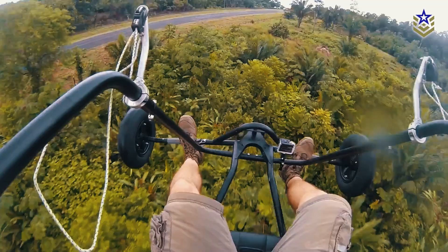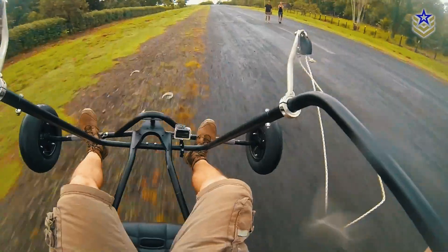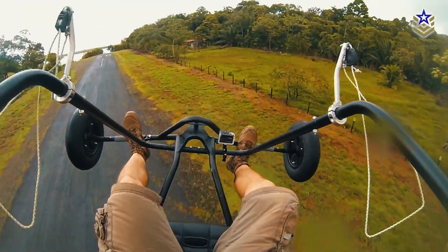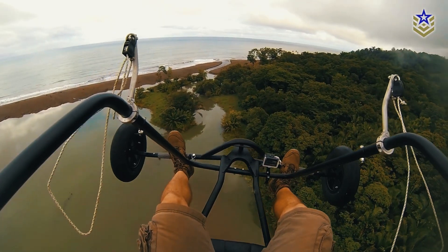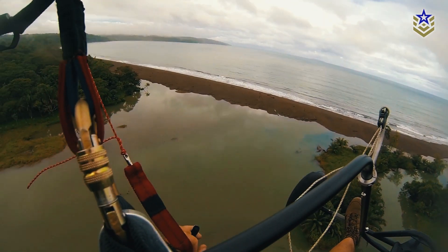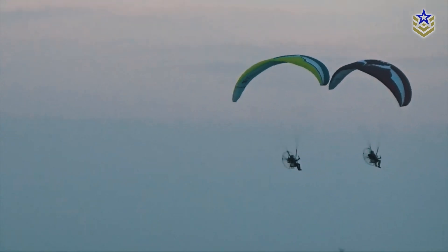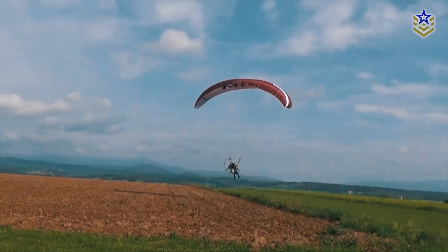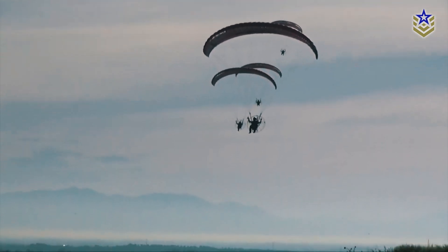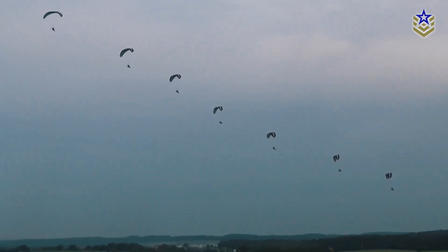Powered paragliders offer several key benefits for military use. Their ability to fly close to the ground helps them avoid detection, making them less vulnerable to both aerial and ground-based threats. Their low radar, infrared, and noise profiles further enhance their stealth, making them difficult for enemies to spot and track. When flown at higher altitudes, these paragliders benefit from better aerodynamic performance, leading to improved fuel efficiency and extended range.